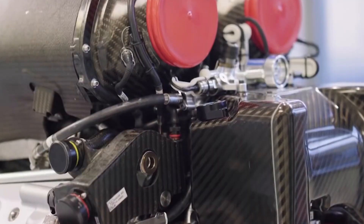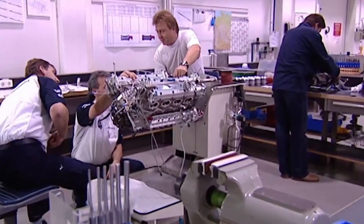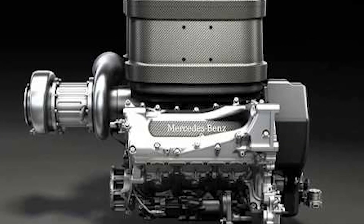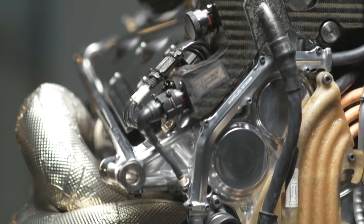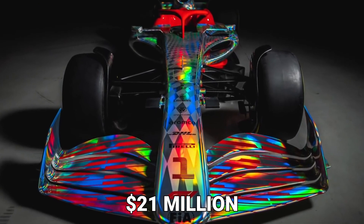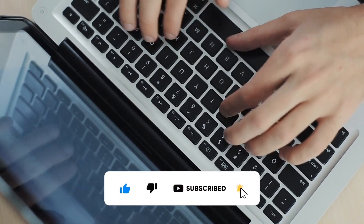It should come as no surprise that the engine is the most expensive component, because according to the FIA, a driver is limited to using three engines per season and receives a grid penalty for using more. This is why F1 teams spend so much money and time developing their engines, as they determine not only the car's performance but also its longevity. The exact cost of an F1 car is unknown since constructors conceal costs to avoid FIA penalties, but based on component estimates, the initial cost of producing an F1 car is around $21 million. Do you believe F1 cars are worth this exorbitant price?